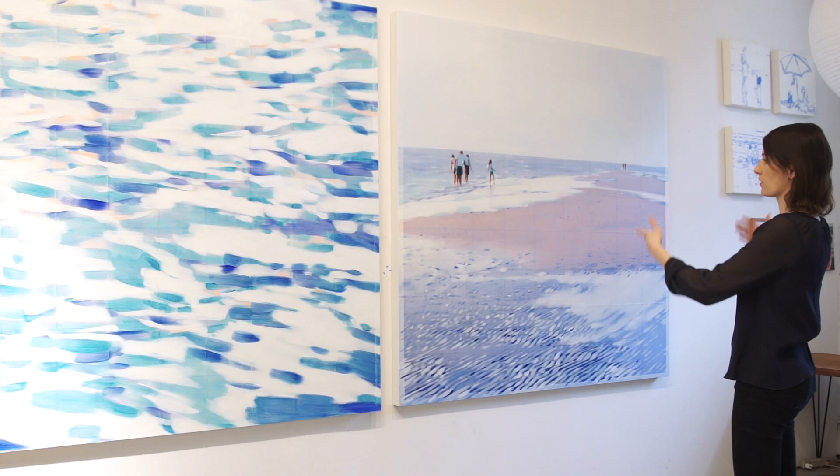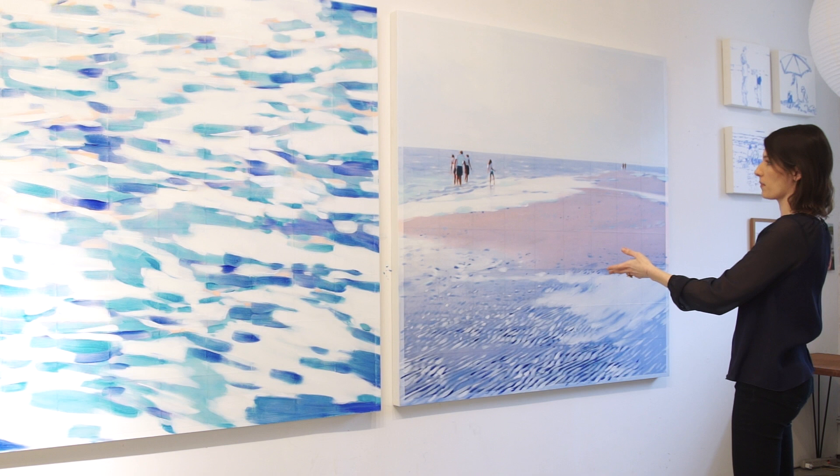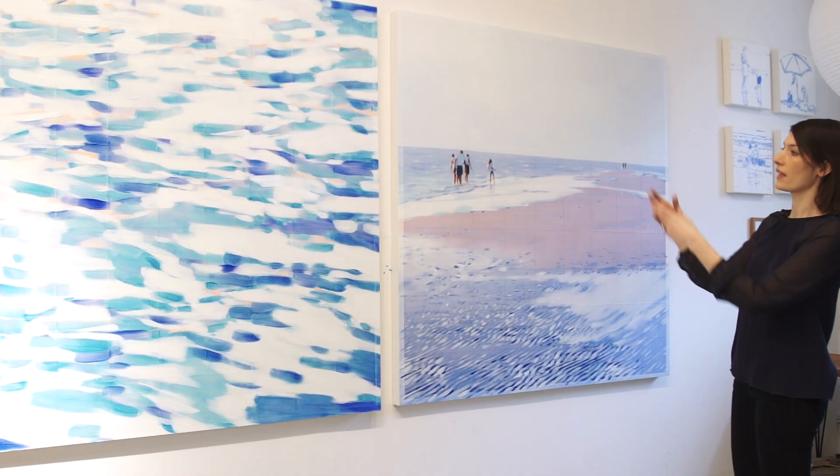So these will be hung side by side — and not as a diptych, but paintings that will be looking at the full panorama of images: figures, landscape, and then something as abstract as this extreme detail.